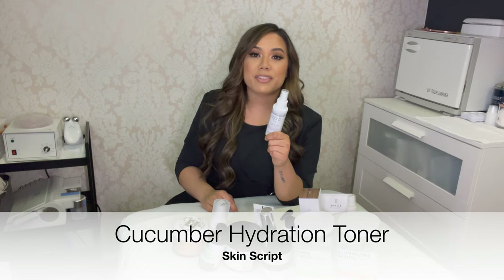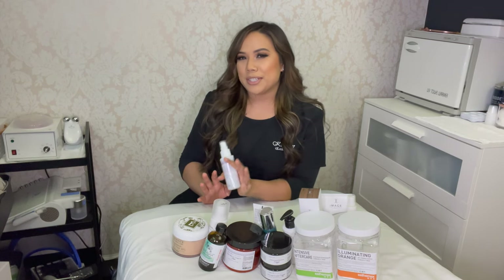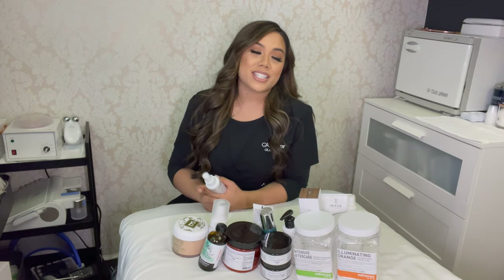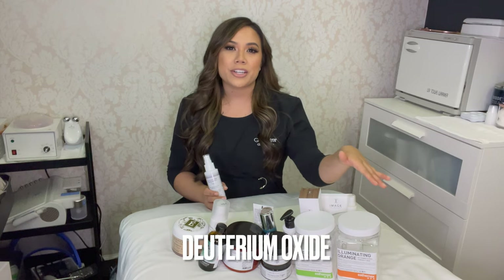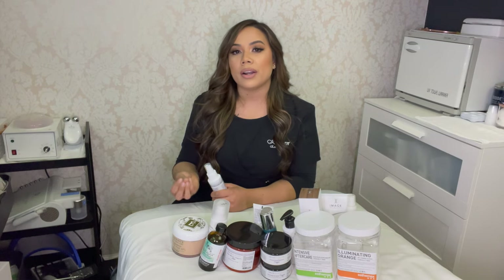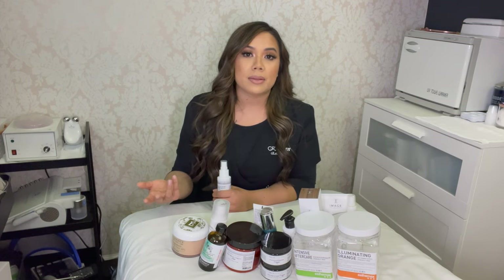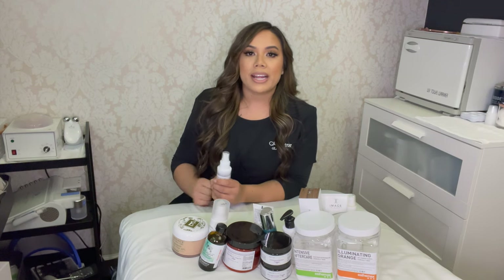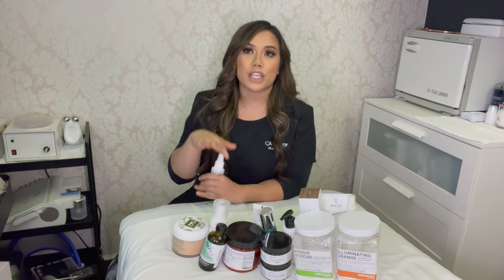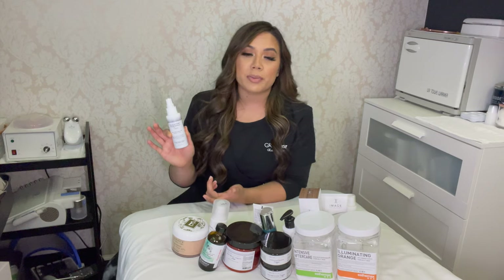Next is the Cucumber Hydration Toner — you've probably seen this in a lot of my facial videos. It's made with cucumber, which is very soothing, and it also has heavy water (D2O). Normal water is H2O, but D2O is a heavier version that doesn't evaporate as fast, so it lasts longer on the skin and provides more hydration. It also has hyaluronic acid to attract and retain moisture. There's a professional size that's huge and lasts a long time. I sell this retail and I consistently sell out every month because everybody loves it.